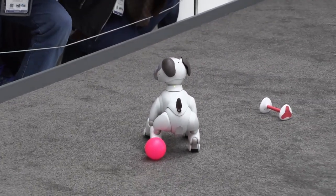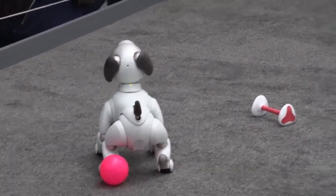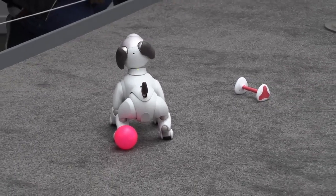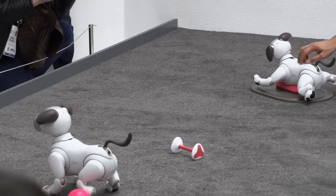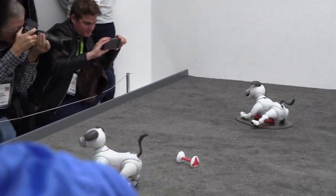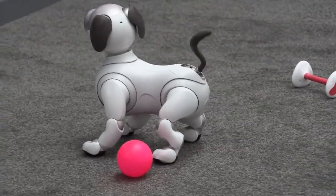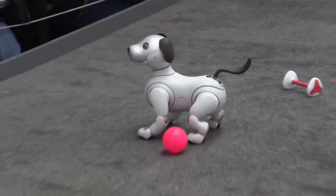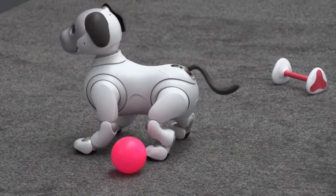So it barks? It does speak, yes. But does it speak English? It barks — bark is an international language. Is there any chance it might be able to speak languages later? That has yet to be determined. You can maybe add a recording of your own voice and make it speak with your voice. You can also program it to be a female dog or a male dog.